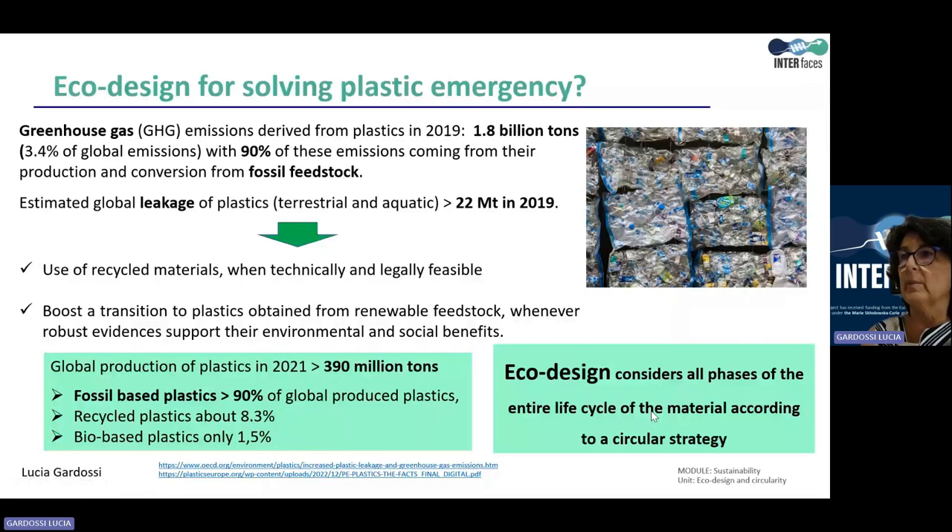Plastic pollution is one of the most challenging environmental issues of the current years. Greenhouse gas emissions derived from plastics were 1.8 billion tons in 2019, representing 3.4% of global emissions, with 90% of these emissions coming from their production and conversion from fossil feedstock. The estimated global leakage of plastic into terrestrial and aquatic ecosystems was above 22 million tons in the same year. Therefore, the material and polymer sectors are facing the challenge of integrating sustainability of both production processes and final plastic products, including their management after disposal.